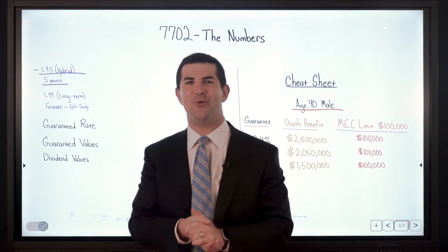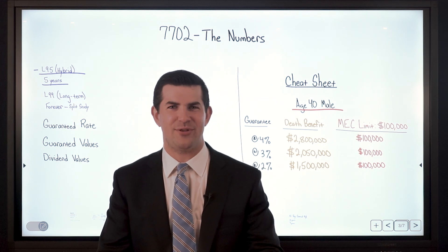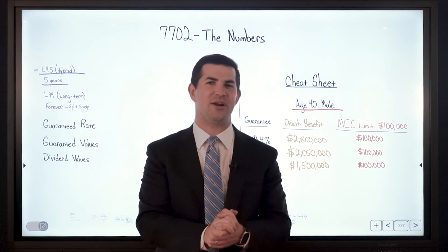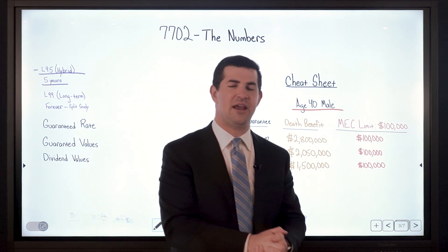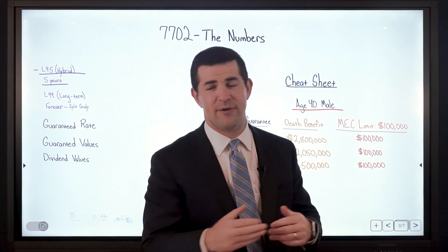In this video we are going to take a look at a split study based on the new 7702 rules and we're going to give everyone exactly what they want to see. We're not going to look at a policy where we fund it for 5 years or 10 years — we're going to look at a policy where we pay into it forever.